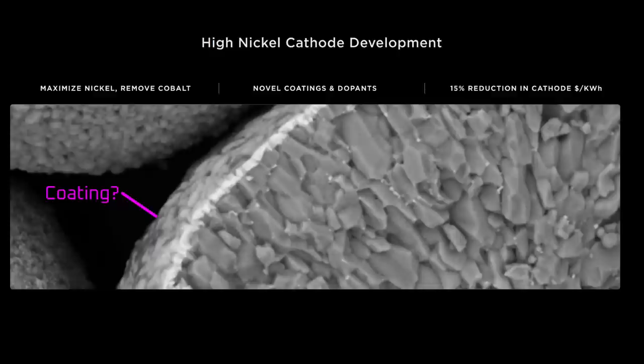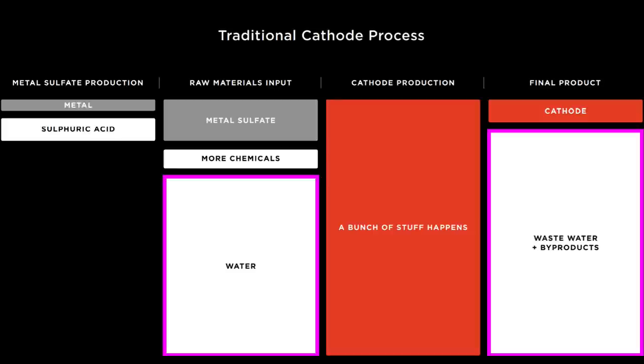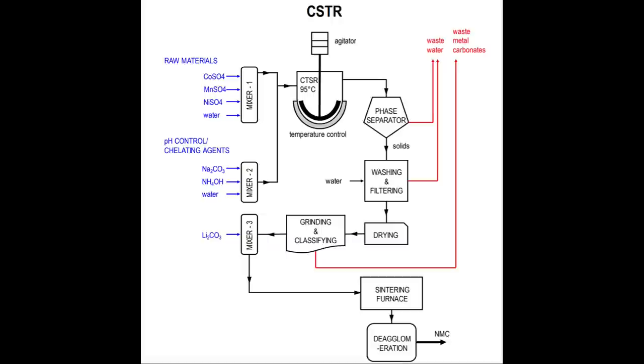If the cathode crystals require a coating, they go through another set of CSTR processes to apply that coating. Overall, CSTR as a manufacturing process has some serious drawbacks. It uses large volumes of water and generates waste water containing heavy metals. A typical production facility using CSTR to produce cathode materials uses 99,000 litres of water per day to produce 6,500 kilograms of cathode material.